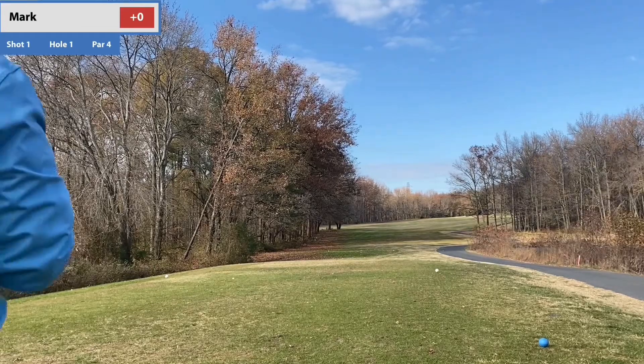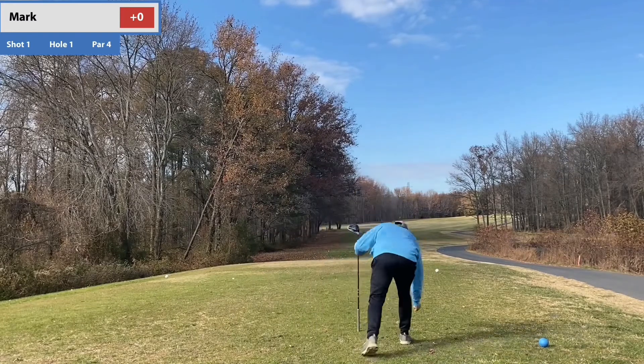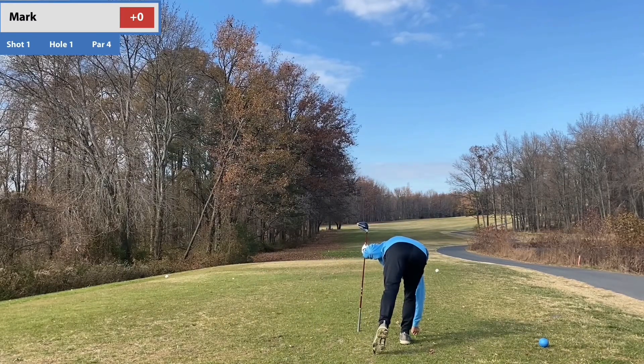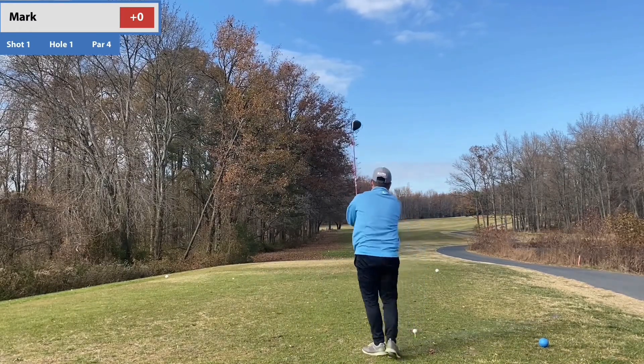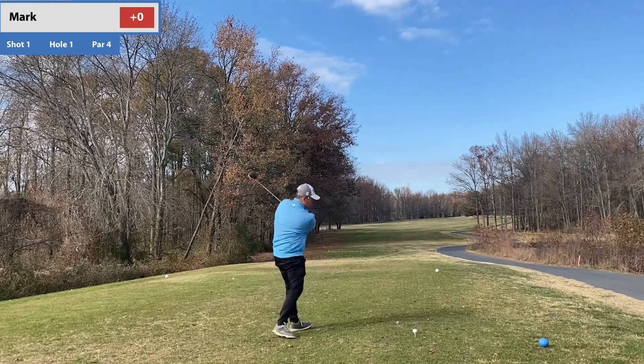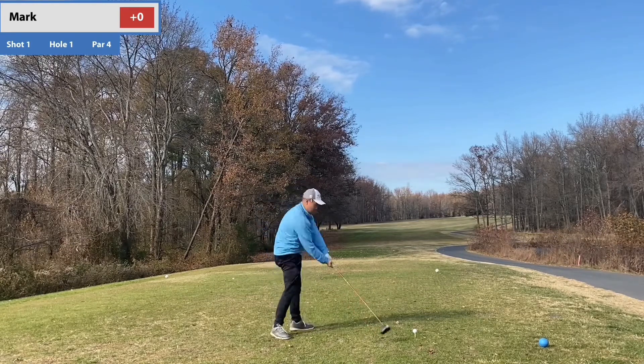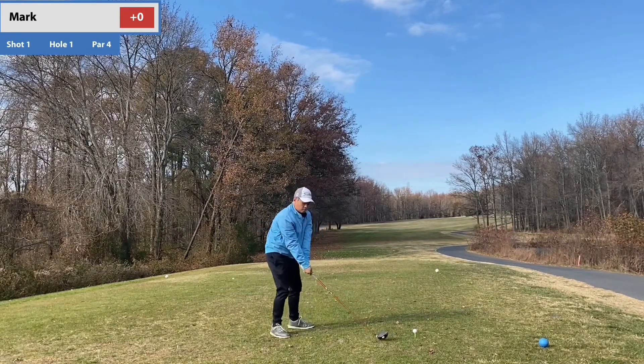What's going on everyone? Thank you for tuning back in. Today's video comes to you from Greendale Golf Course, located in Alexandria, Virginia. It's legitimately like four minutes from my house. Technically it should be my home course, but just between us — the viewers and myself — I really don't like this course.